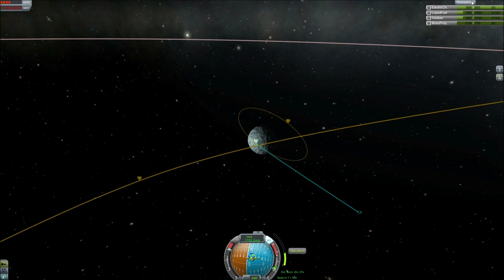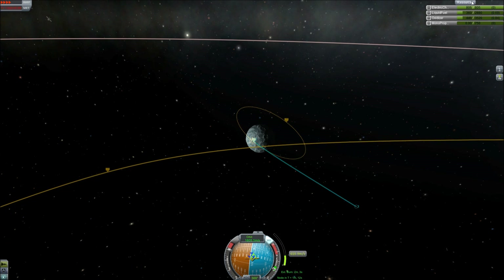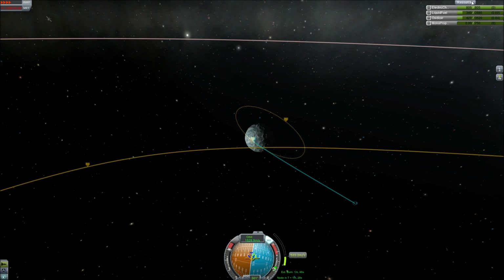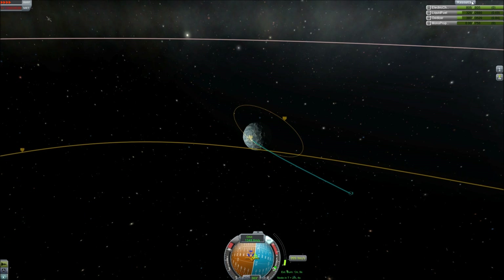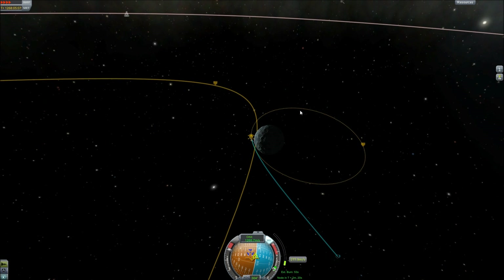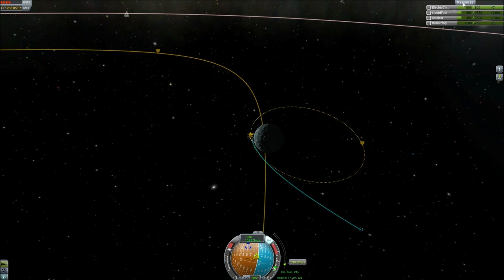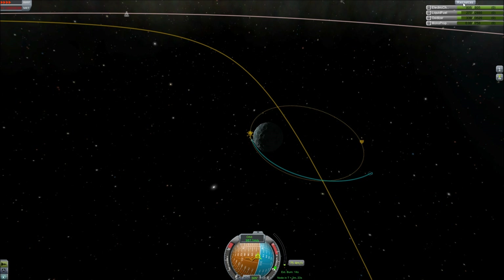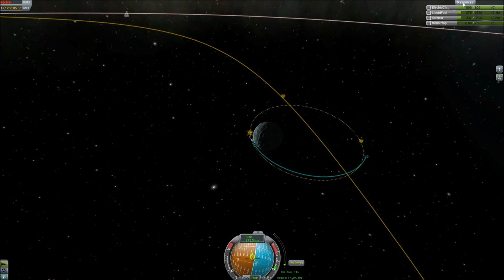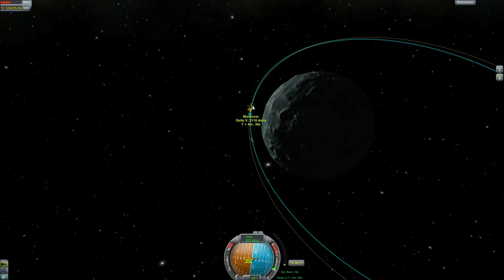Yeah, we're going to make this. It's not going to be a very good orbit but we're going to be in orbit at least — some sort of orbit. We have enough fuel so we can fix this and make it nice and pretty. This is going to be probably the strangest orbit I've ever had around a moon. We have successfully made an orbit around Val. We're going to quicksave this since I've been completely forgetting to quicksave in this particular flight.